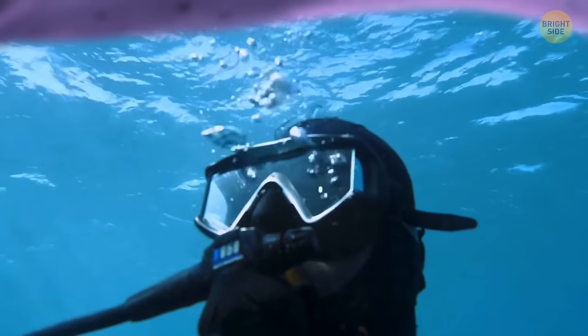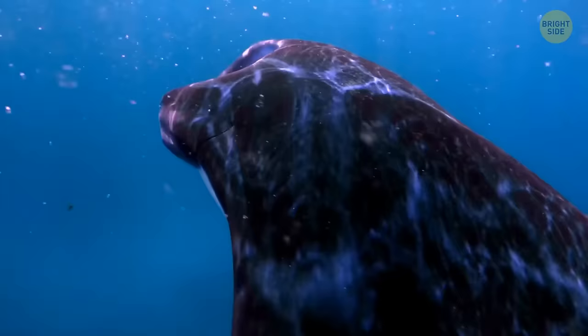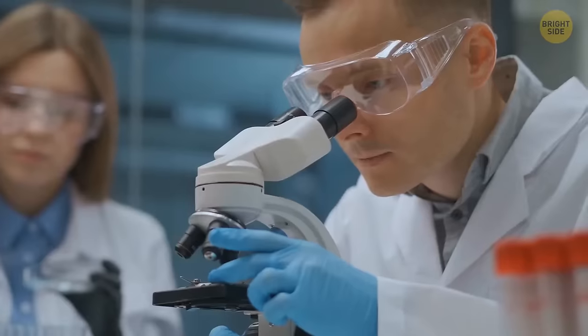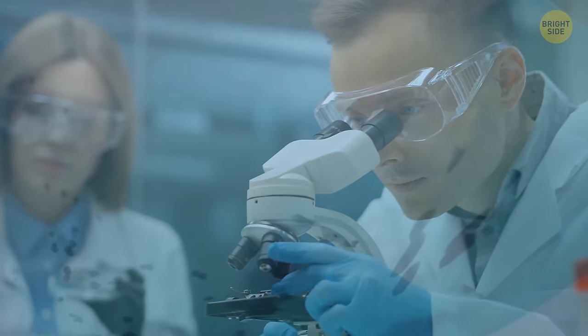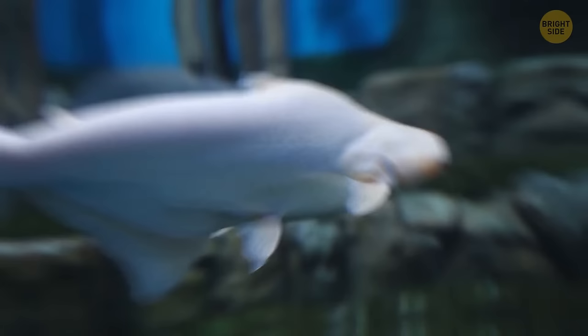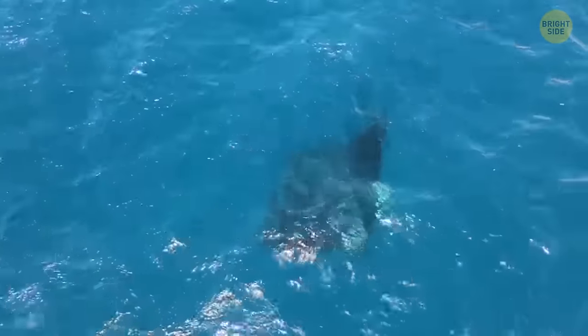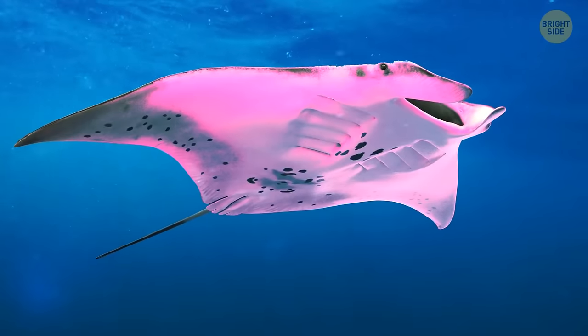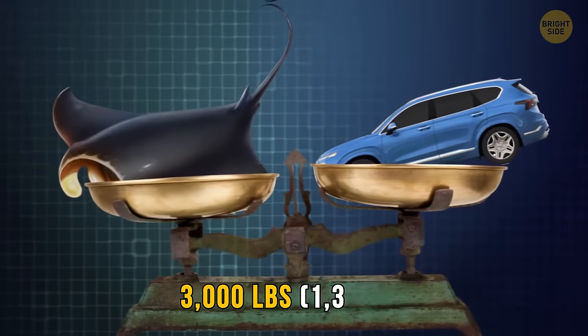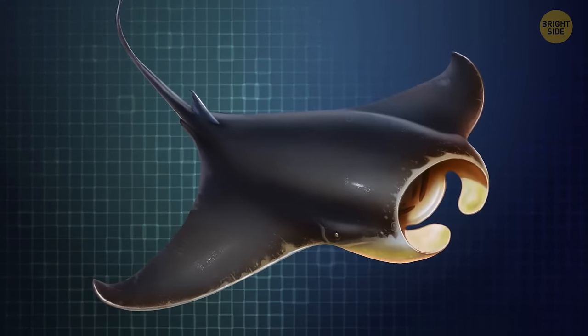Divers first spotted the unique manta ray in 2015, and it's been seen less than 10 times since. Scientists initially thought the secret to its unusual color was in its diet, but a skin sample revealed it was actually a result of a genetic mutation that caused it to express melanin differently. For a regular sea creature, black and white coloring offers ideal protection — but a manta ray weighing as much as a car and 1.5 times taller than an average basketball player definitely has nothing to be afraid of.